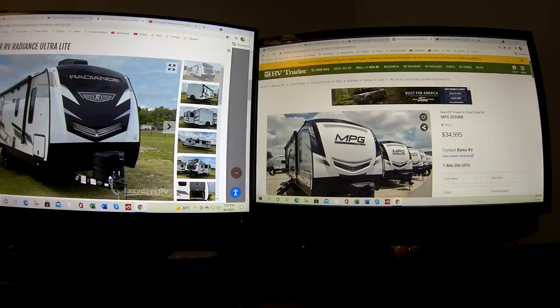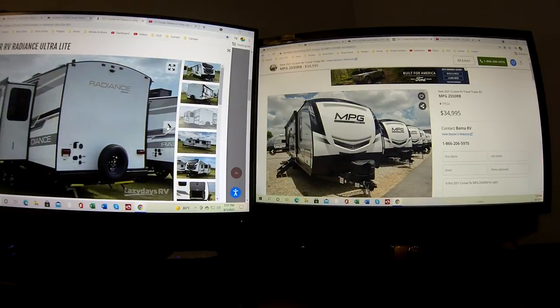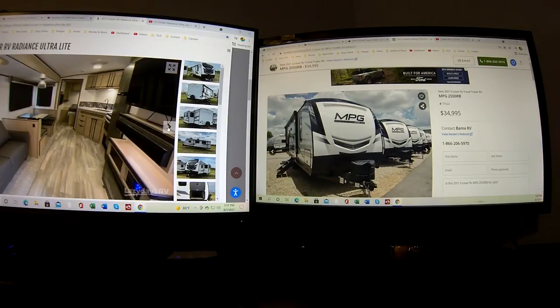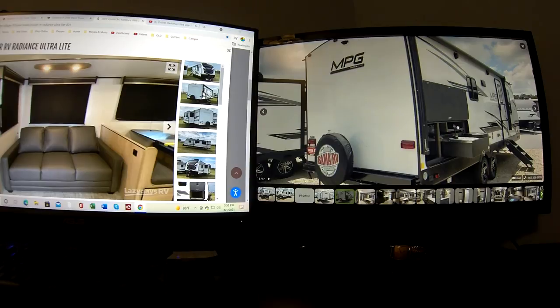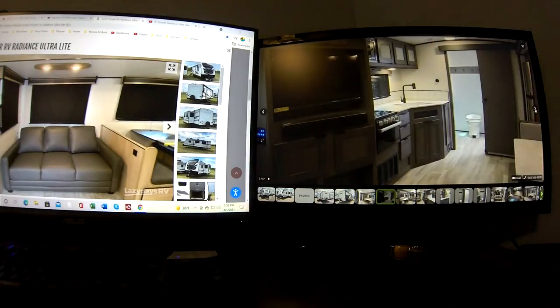Next we go to an actual dealer site to see real pictures of the actual trailer you might buy. This Radiance is at Lazy Days — the one we might actually get. It's got the three-seater, wood floors, and a sound bar which the other one's pictures didn't show. Fireplace, controls, TV — all the stuff. And you can see the outside kitchen here too, which is a big advantage, and it still weighs the same. This is the side-by-side comparison approach.